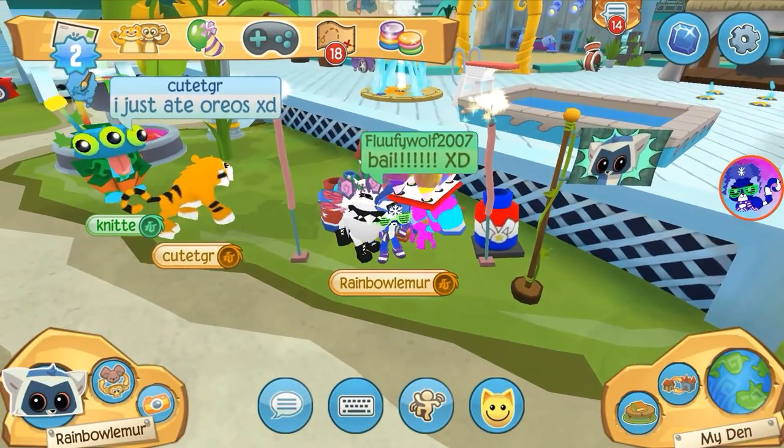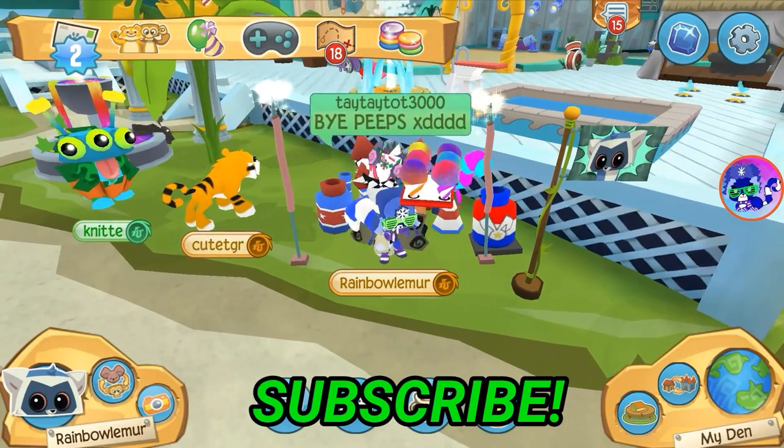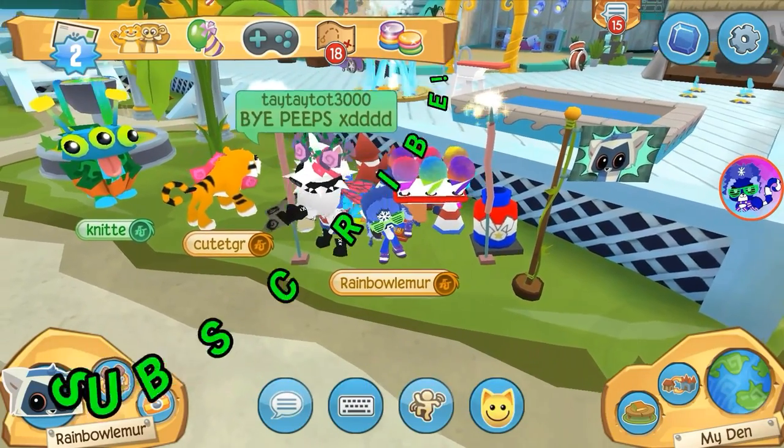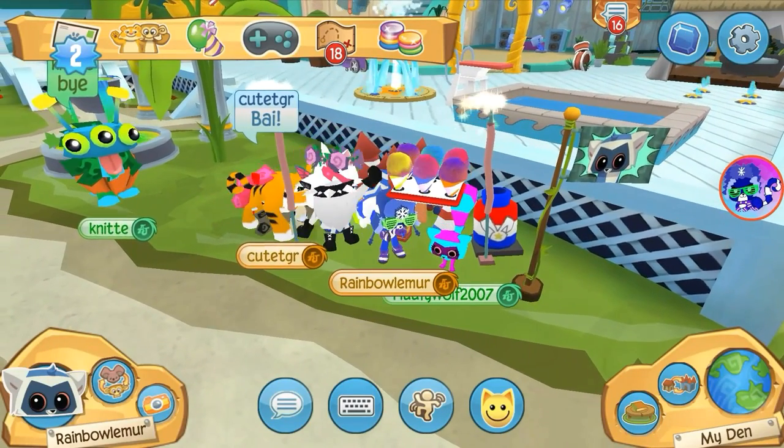Yep, Nitty is swag. That's going to be it for this video! If you enjoyed it, be sure to leave a thumbs up and smash that subscribe button to become a little lemur. I'll see you in the next video. Have a great day, everyone — goodbye! Stay possum, stay possum, peeps!